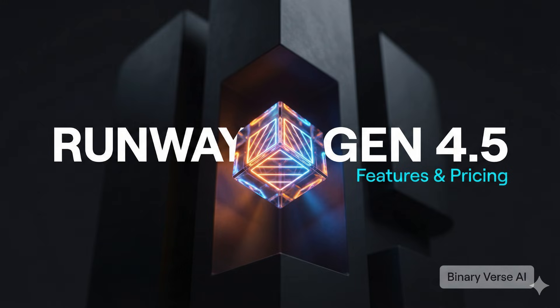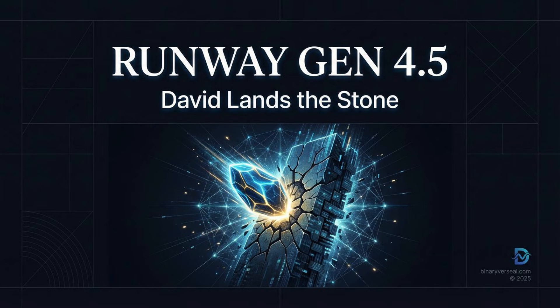There's this specific electrifying feeling when a David doesn't just show up to the fight, but actually lands the stone directly on the giant's forehead. For the last two years, the entire conversation around generative AI has been completely dominated by this idea of the compute moat — the assumption that only huge companies with trillion-dollar budgets like Google and OpenAI could afford the H100 clusters needed to train a state-of-the-art model. And that bedrock assumption just cracked wide open.